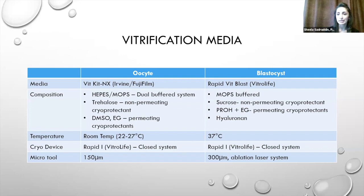The cryo device we prefer is the RapidEye by Vitrolife — a closed system, which we consider an advantage. We use a 150-micron stripper tip to minimize carryover between solutions. For blastocyst-stage cells, we use Rapid-Bit Blast by Vitrolife, which we've used for over a decade with excellent results. It is a MOPS-buffered solution with sucrose as the non-permeating cryoprotectant and propanediol and ethylene glycol as permeating agents, plus hyaluronan. It is performed at 37°C on a warm surface, and we use a 300-micron stripper tip.